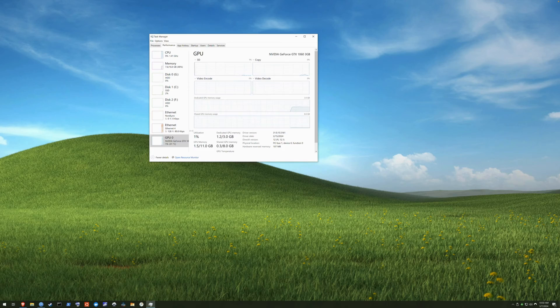I popped into Emby, made sure all the transcoding settings were pointed at the 1060, and gave it a quick test to make sure I saw the GPU ramping up during a conversion of a movie. Sure enough, it was awesome. If you're using Plex, you'll have similar transcoding settings. But there's one more critical step.